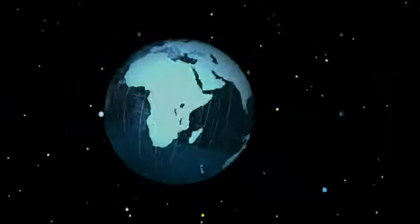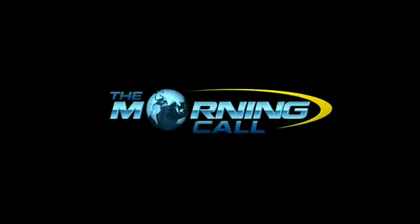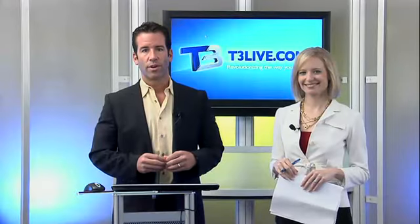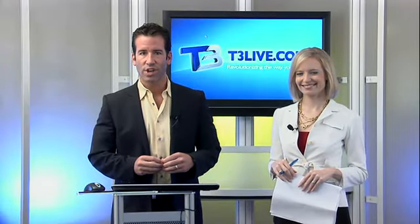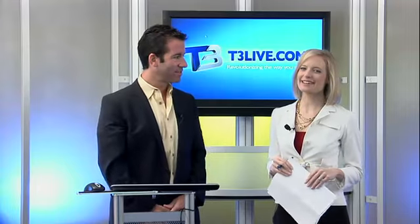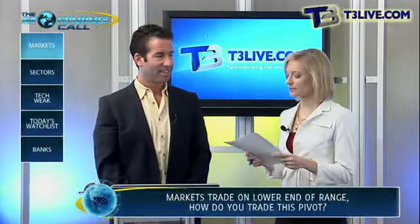I'm Alex Steele and The Morning Call starts right now. Good morning. I'm Scott Rudd, the Chief Strategic Officer with T3Live.com. And I'm Alex Steele with The Street, and together we bring you The Morning Call. Scott, let's get to the markets here.